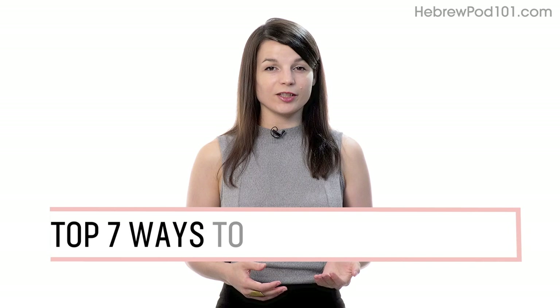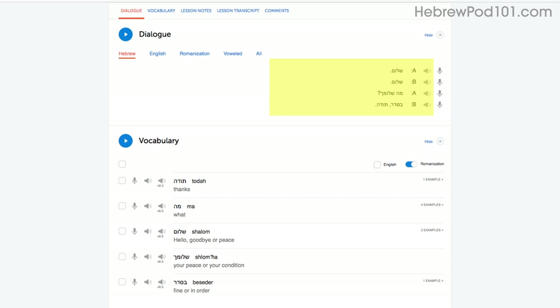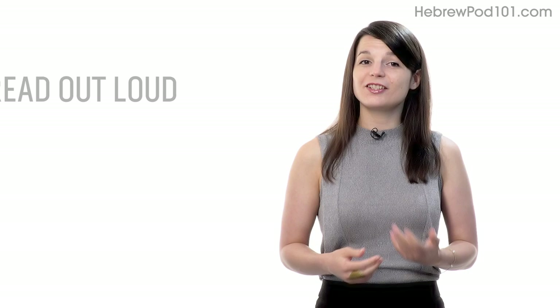Want to finally start speaking in your target language? In this guide, you'll discover the top 7 ways to practice speaking on your own with our lessons. Number 1: shadowing. Shadowing is a proven learning technique where all you do is repeat what you hear in order to practice speaking. Access any audio or video lesson on the site and press play. As you listen or watch, just repeat the conversations. Or, even easier, read along out loud with the dialogue section. With our lessons, you can master entire conversations, just like that.